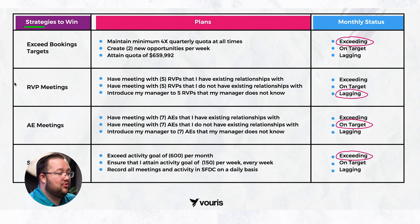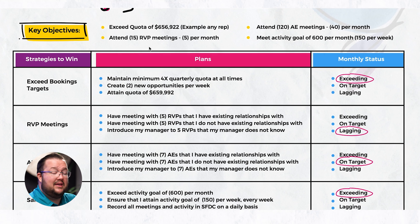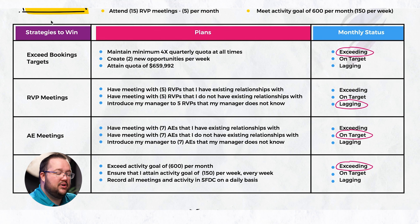You're going to notice three columns here in the table: strategies to win, plans, and then the monthly status. On the left-hand side, we're outlining what the thing is that we're working on — exceed booking targets, RVP meetings, AE meetings, and sales activities. These align very closely with the key objectives, just written as a category version of them.